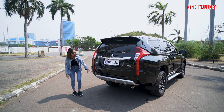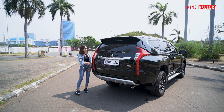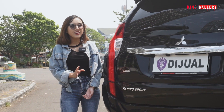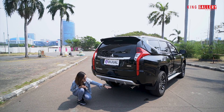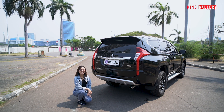Di sini ada 4 sensor parkir di bagian belakang. Yang Anggi suka dari bagian belakangnya adalah lampu belakangnya yang benar-benar panjang sampai bawah — ini yang beda dari Pajero generasi kedua. Ditambah ada body kit, di bawahnya ada X-house, dan untuk ban serep ada covernya.